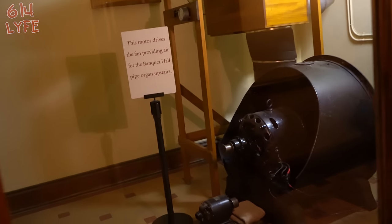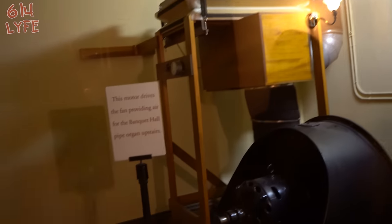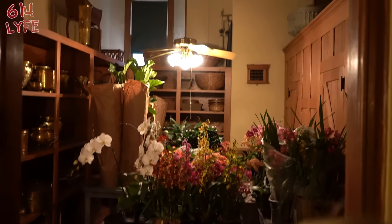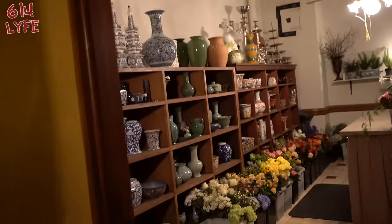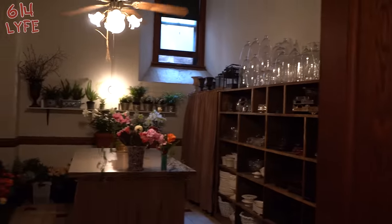Service entrance. This is the refrigeration unit — oh no, this is for the banquet hall — your own room for that. The floral room — probably for the actual flowers, flowers as far as the eye can see. Yeah, you can smell them, they smell good.